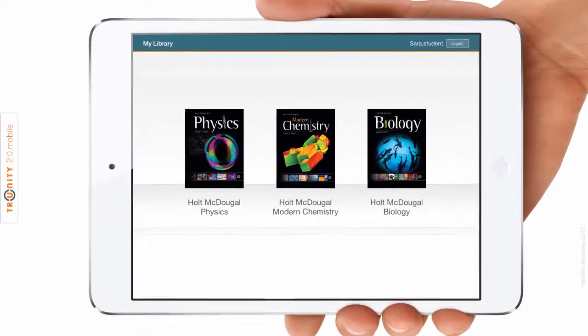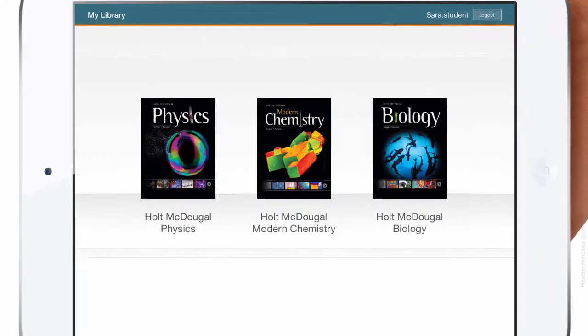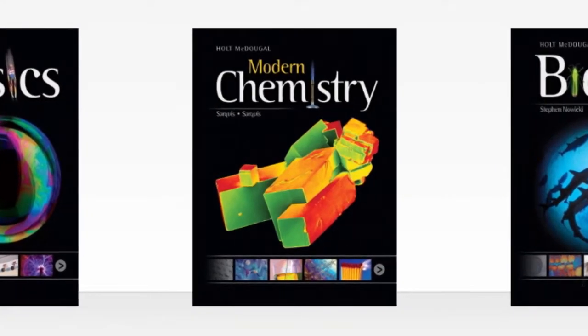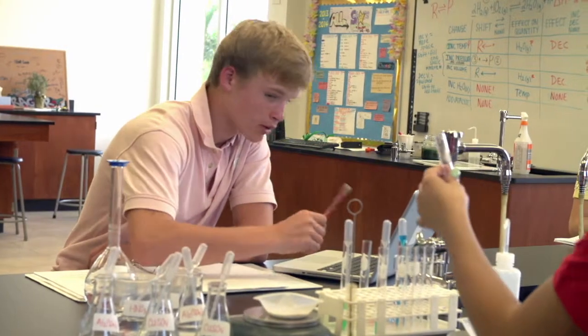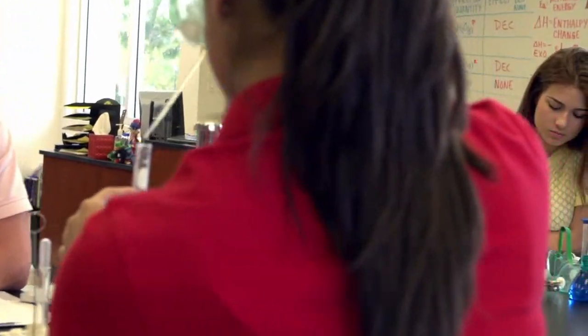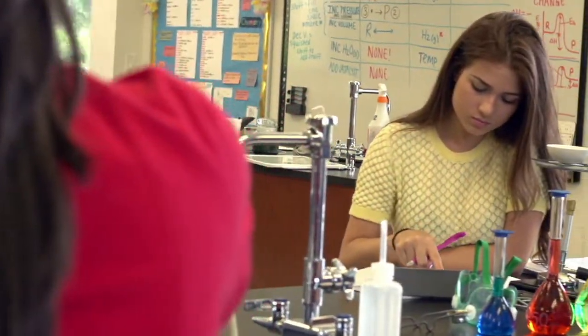Let's take a look at one of several HMH books now available on the Trinity eLearning platform, Holt MacDougall Modern Chemistry. The Holt MacDougall Modern Chemistry program for students in grades 10 through 12 continues to set the standard for high school chemistry programs.